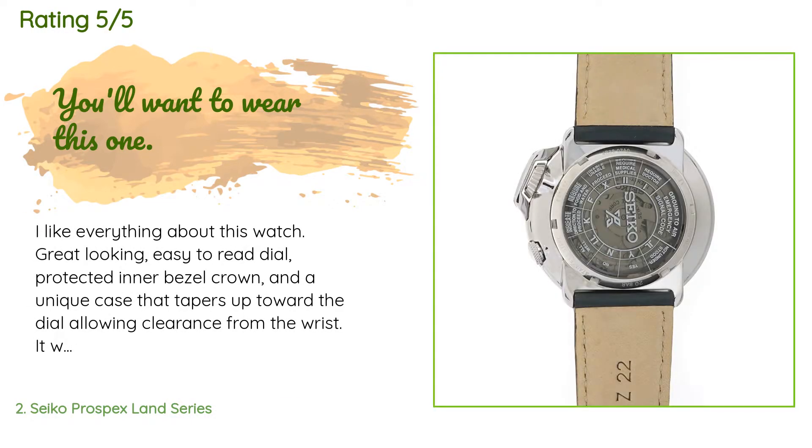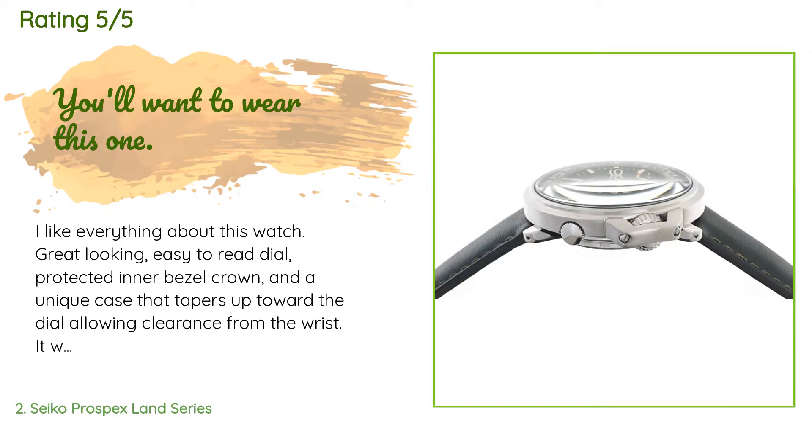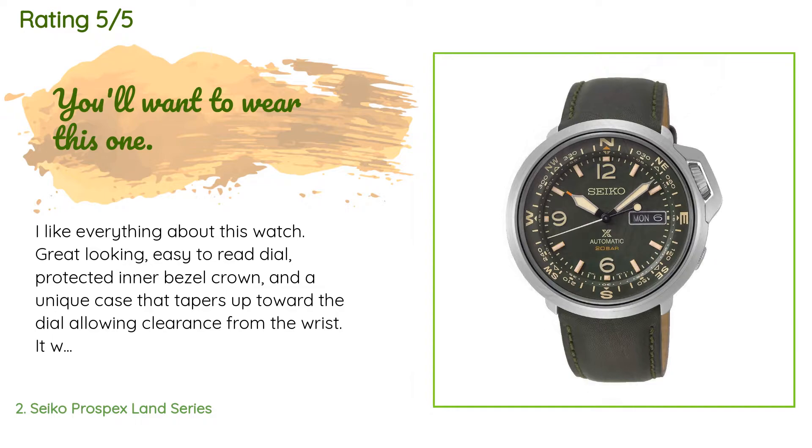There are five customer reviews for this product and the average rating is five stars. A customer said: "I like everything about this watch — great looking, easy to read dial, protected inner bezel crown, and a unique case that tapers up toward the dial allowing clearance from the wrist. It winds very smoothly, feels great on the wrist, and it has an overall feel of quality."